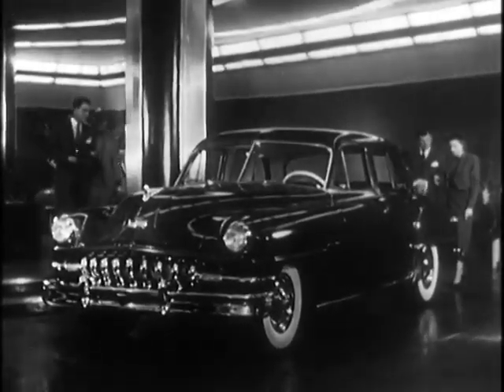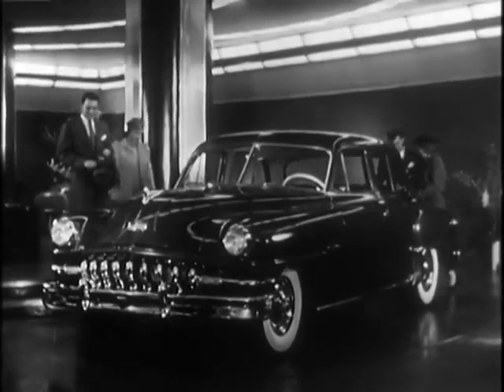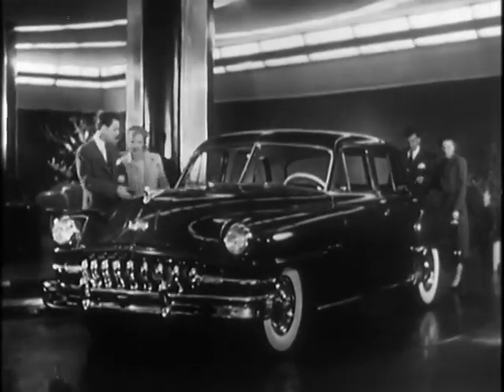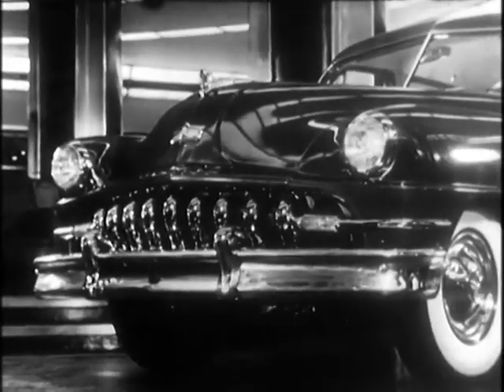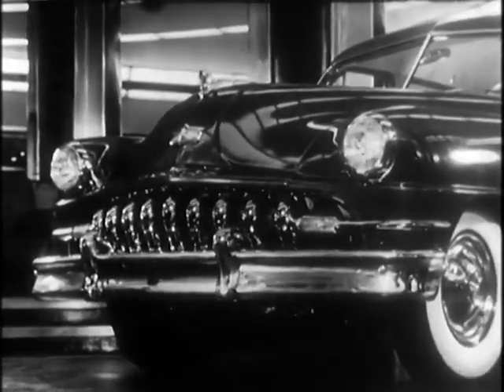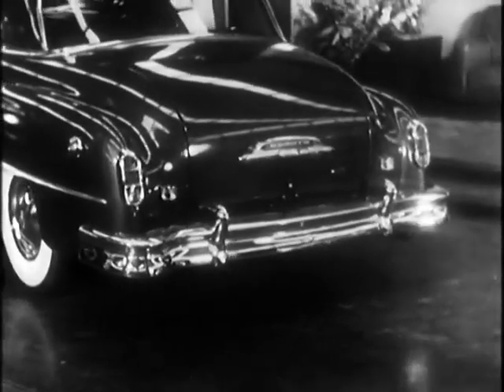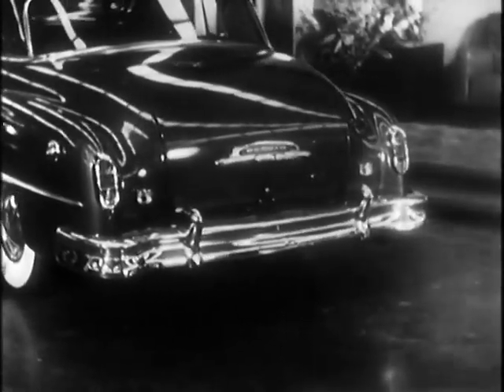Welcome to your DeSoto Plymouth dealers for a look at the beautiful new 1951 DeSoto. New, completely new, from its impressive front grille and its all-new hood and fender design to its bigger, stronger rear bumper. Here truly is the most beautiful car DeSoto ever built.